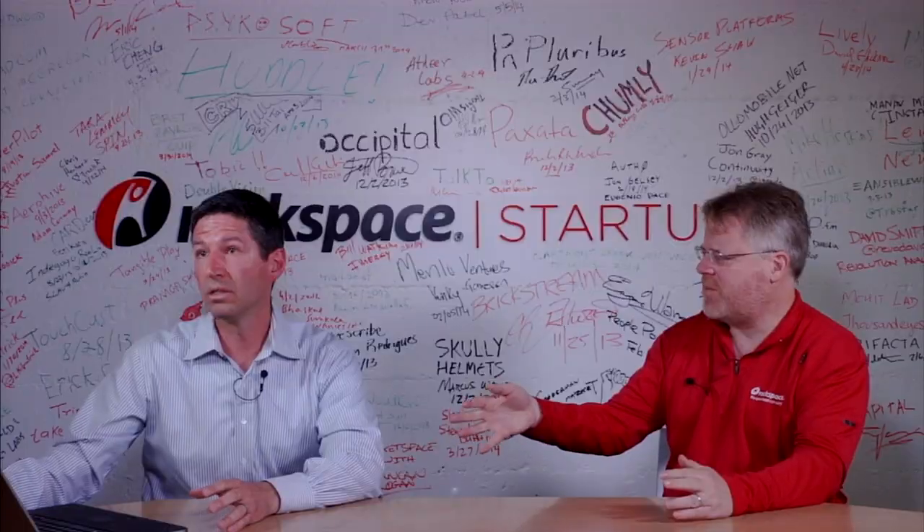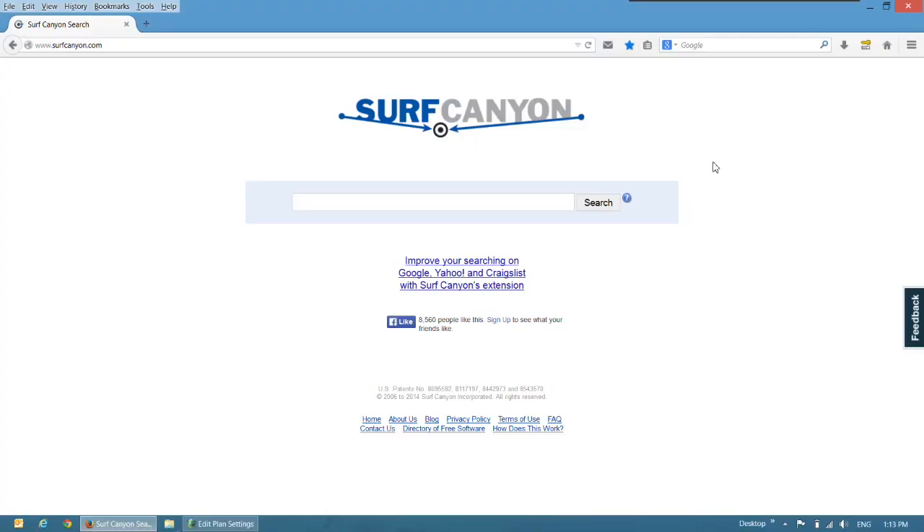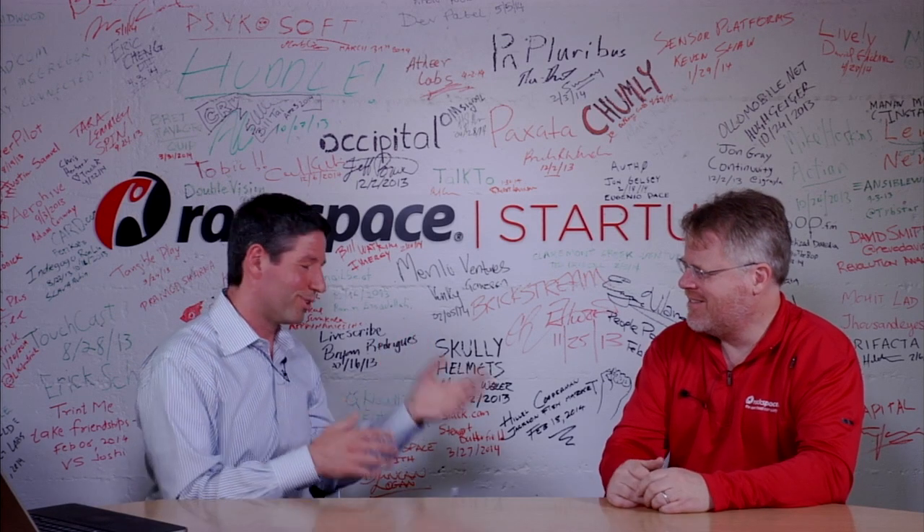Can we see it? Yes, let's see what it looks like. Our technology is delivered through our own website, surfcanyon.com — you can go to it and run your searches. However, very early on we realized that a lot of people might not be interested in switching from their favorite search engine, whether that's Google or Bing or Yahoo. So we figured we could deliver this experience in a browser extension, which a user can install and then use on their existing search engine.